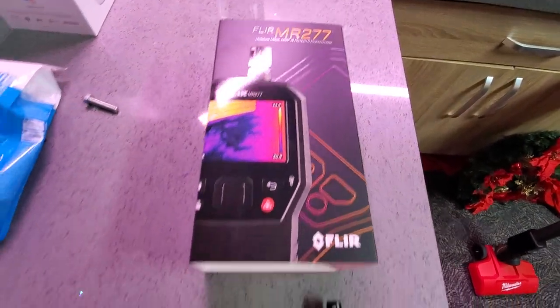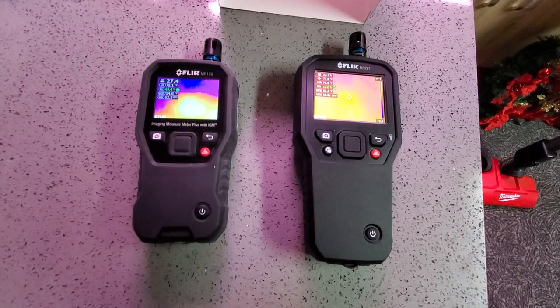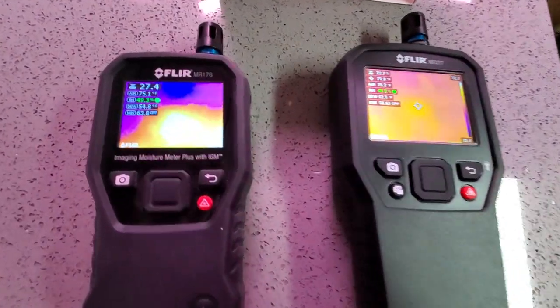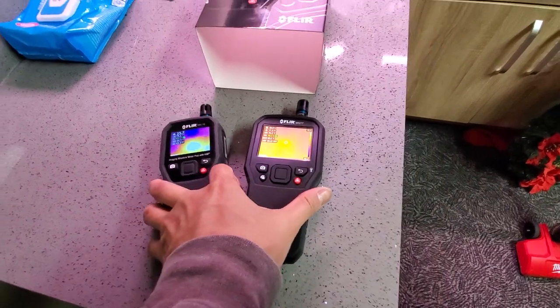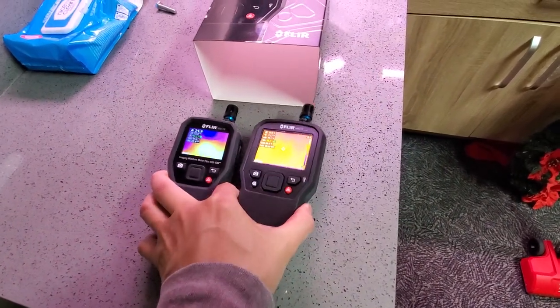This is just a quick video on the FLIR MR277. We are doing a thermal imaging comparison versus the FLIR MR176. I'll try to do this one-handed.